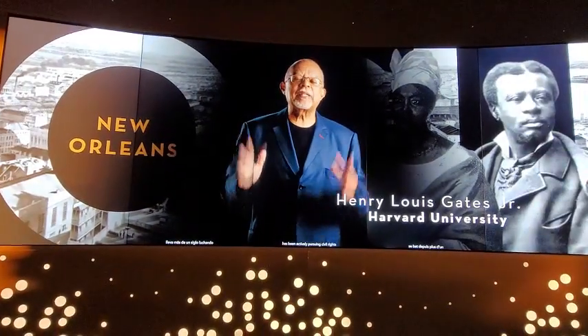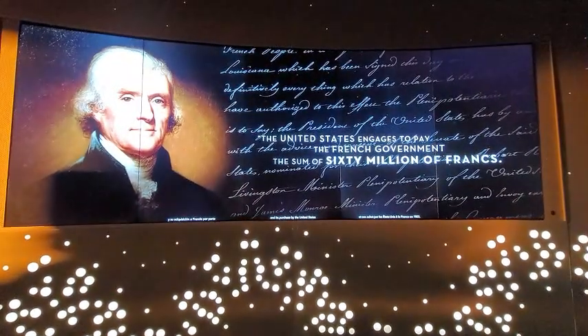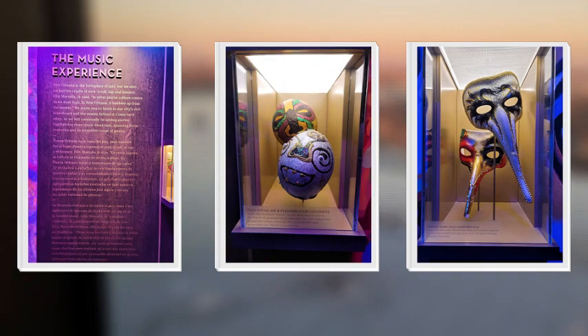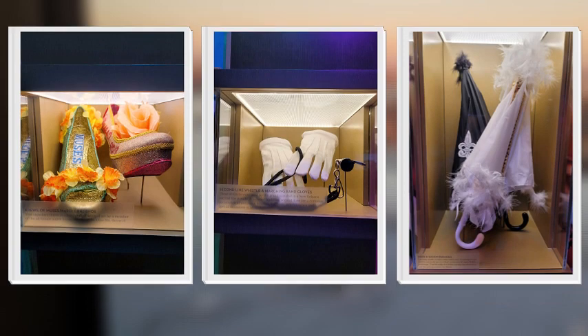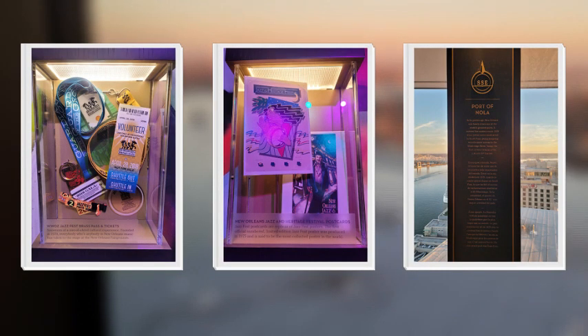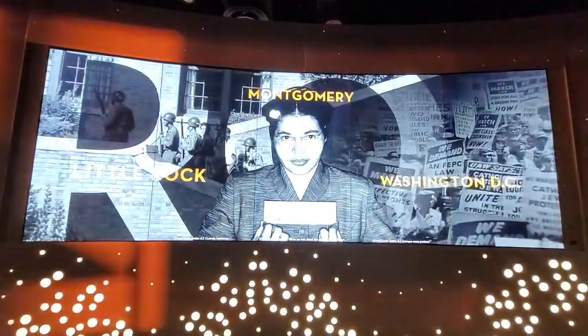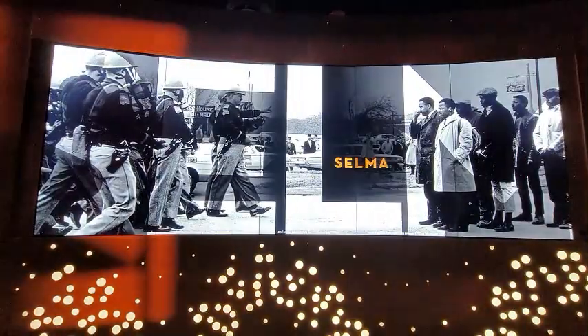New Orleans has been actively pursuing civil rights for more than a century, between its founding in 1718 and its purchase by the United States. Formerly a place where enslaved people could gain their freedom, and in the 1790s the most successful. When we talk about the civil rights movement, we tend to think of the iconic moments and heroic leaders from the 1950s and the 1960s.